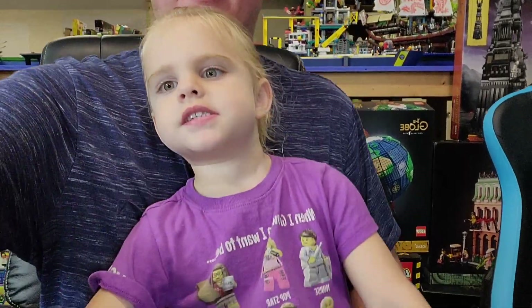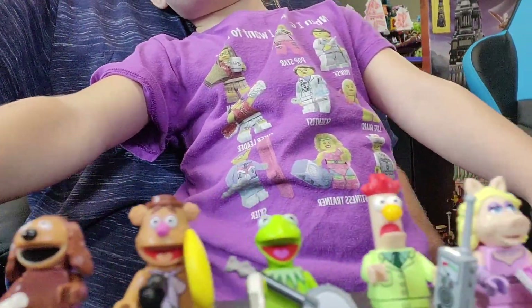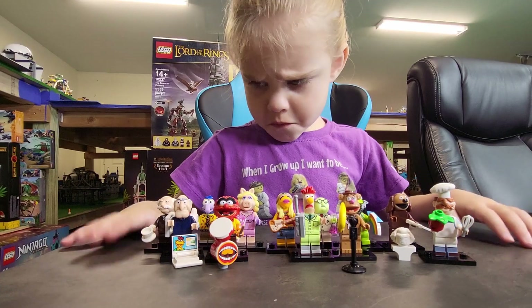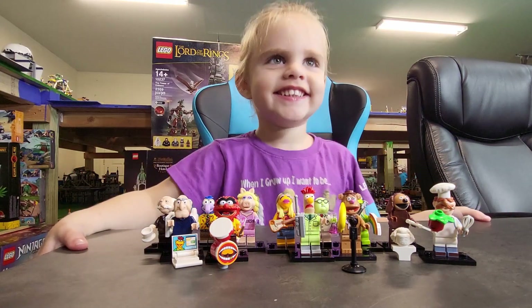Hello and welcome to Building a Builder. I'm Frank and this is Tiki, and today we're going to be doing the Muppets. Can you say we're looking at the Muppets? We're looking at the Muppets.